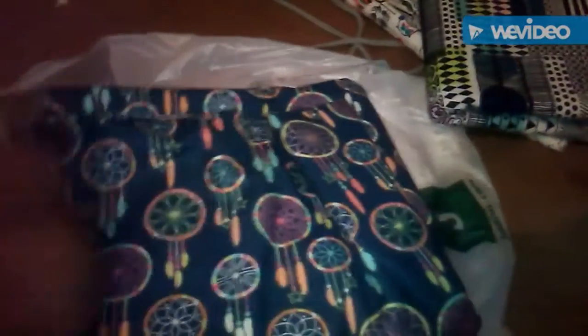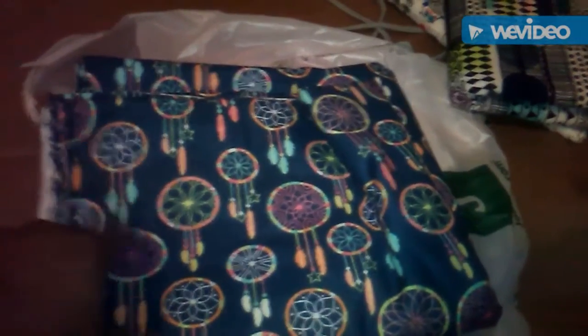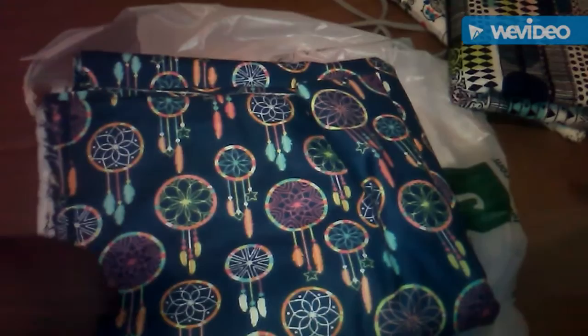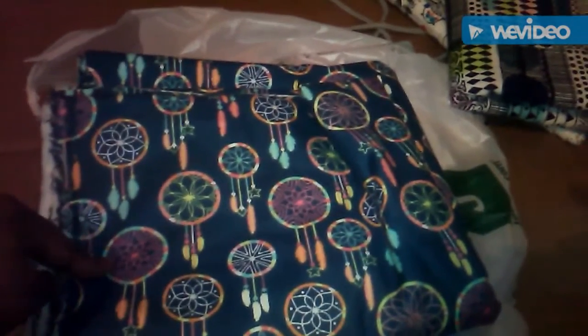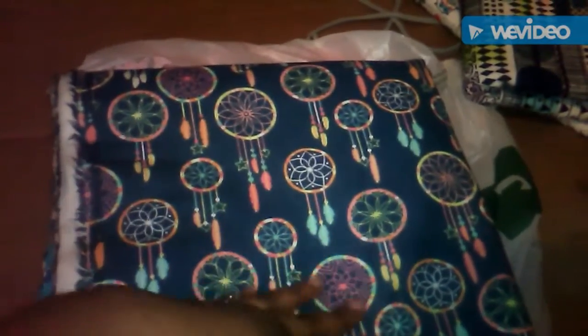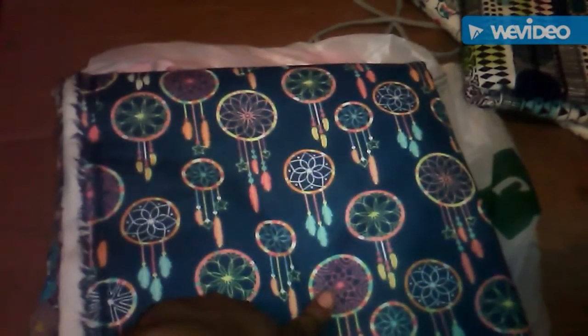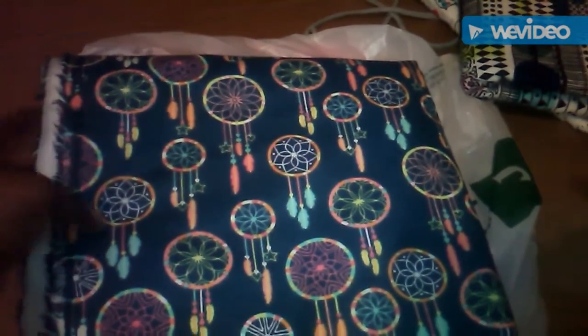My favorite one is this one — I love this one. If I have any leftover I would try to see if my mom can make like some pajama shorts with this, or I'll go back and get some more to make pajama shorts. This is for the girls as well. I thought this was adorable — I know one person who's going to love this because she loves dream catchers.